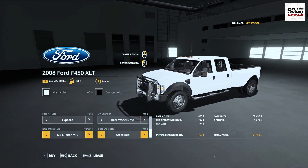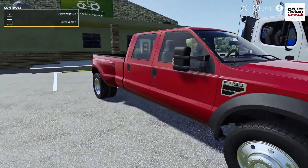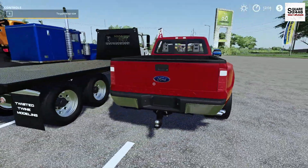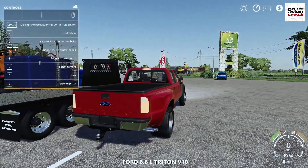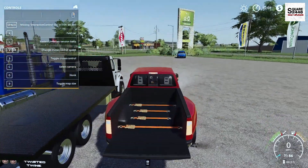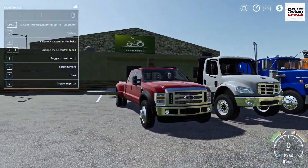You could get a 6.8 liter V10 or the 6.4 liter Power Stroke. As we take a closer look, it's a pretty sweet truck. I really do like it in this color. Once we hop on the inside, top speed of 86 miles per hour. All the lights do work, and there are working tailgates with four straps in the bed. This does have interactive controls, which is neat.